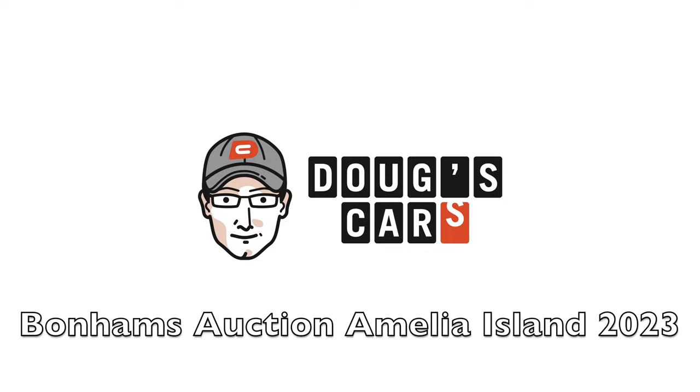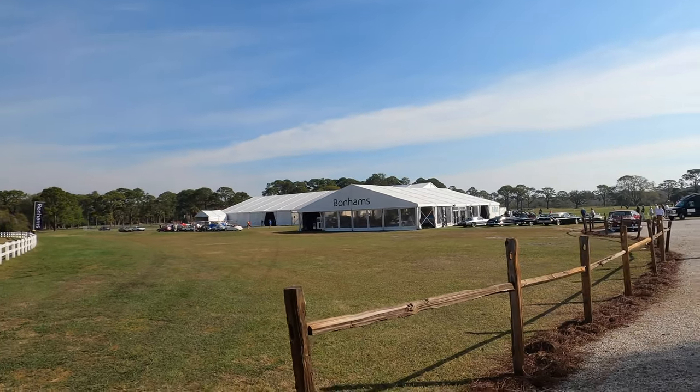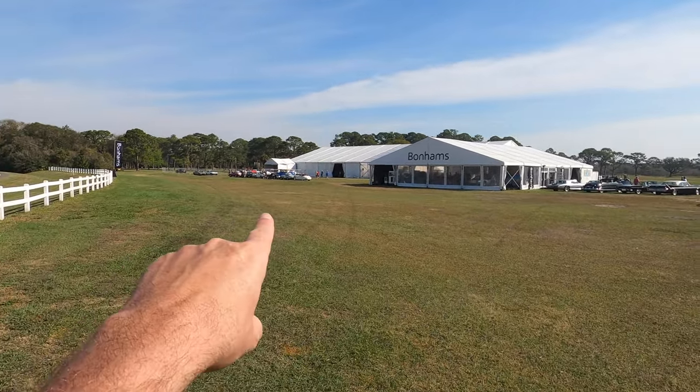Oh hey, look, it's Wayne Carini! Hey y'all, welcome back to Doug's Cars. I'm here at the Bonhams auction here at Amelia 2023, and I'm about to enter the tent.